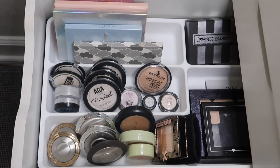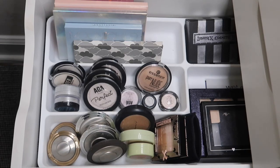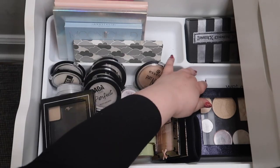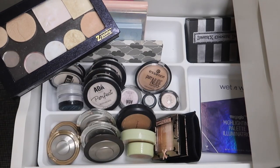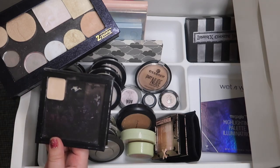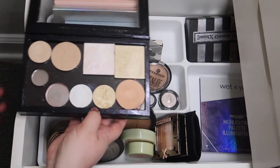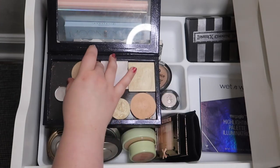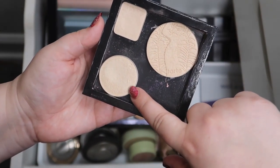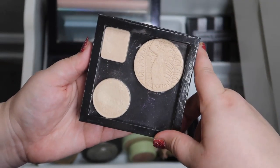This drawer has all of my highlighters. I did just use a loose highlighter last month. I really neglect my individual pan depotted highlighters, so I want to pick a couple to bring out. I'm going to bring in three highlighters: this mini from a Kevin Aucoin duo I had a long time ago, the Mary Lou-manizer from The Balm, and a Tarte highlighter I was given as a gift from my friend Bougie Brie. So I'm going to bring those three in to use.